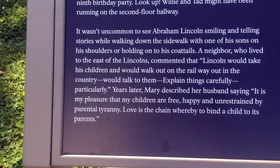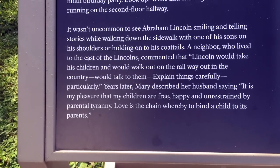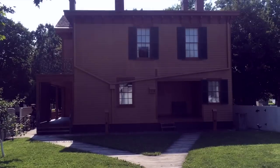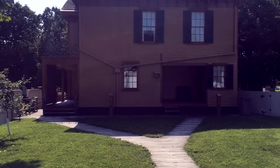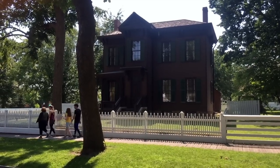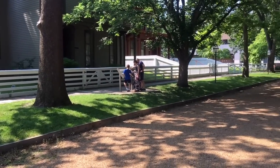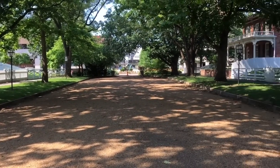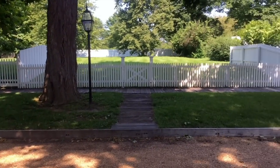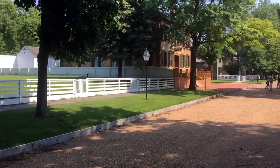Springfield was very young then, only about 10,000 people and most of them were immigrants from Ireland, Germany, Canada, various points beyond. About 40% of the people here were not born in the US. It's rather something though to try to put yourself back in this place and time when this truly was the landscape. Things were small, everybody knew everybody. It's the bucolic notion of America in the mid-19th century.